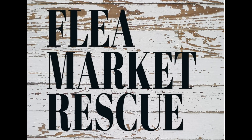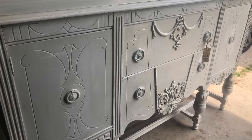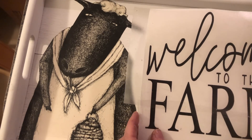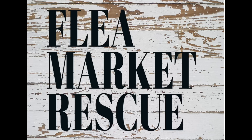Before we get started, I just want to welcome anyone who's new here. My name's Kelly Sherry. I do a lot of home decor makeovers and furniture flips. If you're interested in learning how to do some of this, make sure to subscribe to my channel and ring the bell so you'll get notified every time I post a new video.